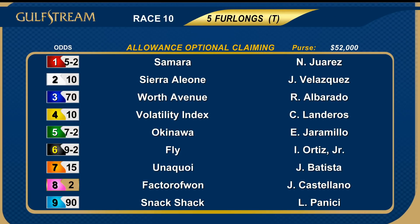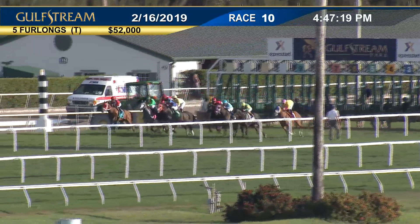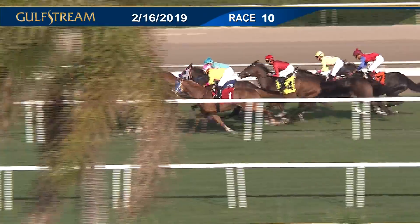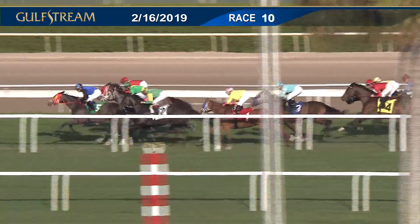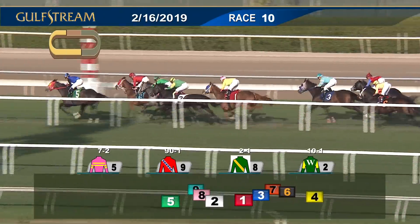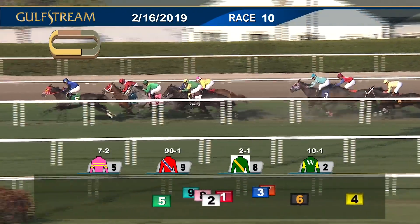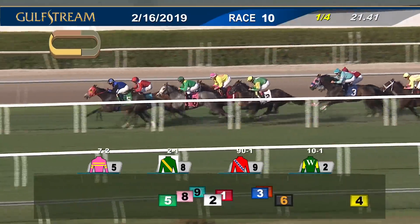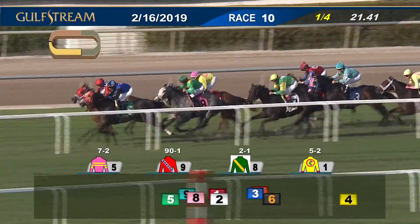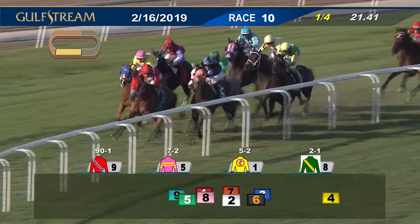We move to the 10th race now — five furlongs on turf, allowance optional claiming runners for $62,500. Field of nine signed on. The favorite was the eight, Factor of One. And they're up. From the center, Okinawa begins the best and fires to the top, moving between horses. Here's Sierra Alione up to challenge for the top. Up on the outside goes Snack Shack. Factor of One away in the top flight — she'll land third. Back to Samara, who's raced about four lengths off the lead, two better than Worth Avenue. Unakoi is out wide with Fly, and Volatility Index is last of all as they speed around the far turn. Okinawa and Jaramillo in front now by a half a length, on the outside Snack Shack second, Factor of One third. Samara toes into the race nicely, races from fourth. And Unakoi tries to find some place to go from the back, and Fly starts to hit her best stride.